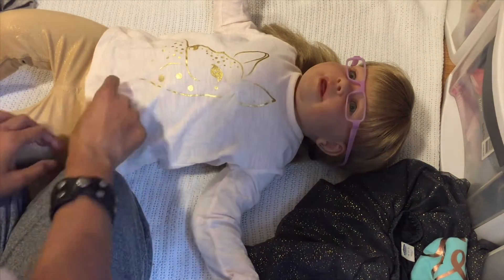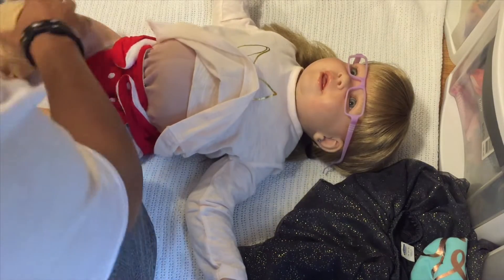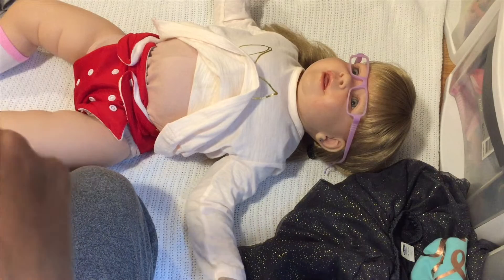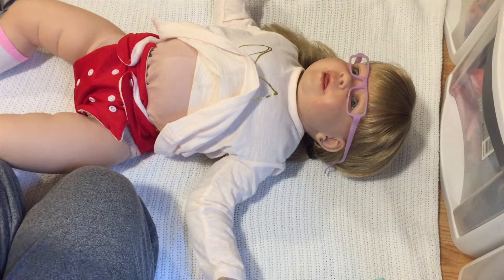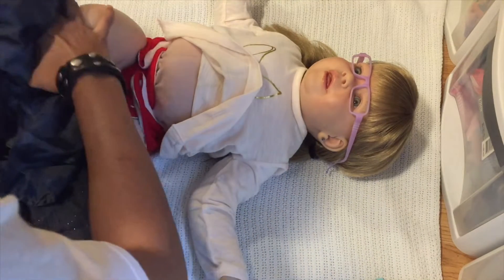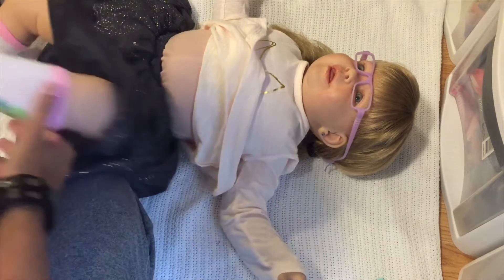Miss Bradley has quadriplegia spastic cerebral palsy, which means it affects all four of her limbs and makes them tight, so it's harder for her to move. It takes her three times the amount of energy to move as it does you or me. If Bradley were to brush her teeth it would take three times the energy — something simple that you and I can do in 30 seconds would exhaust her.